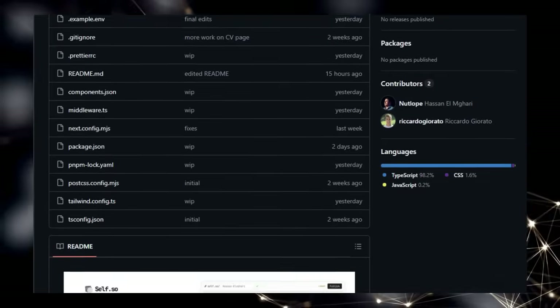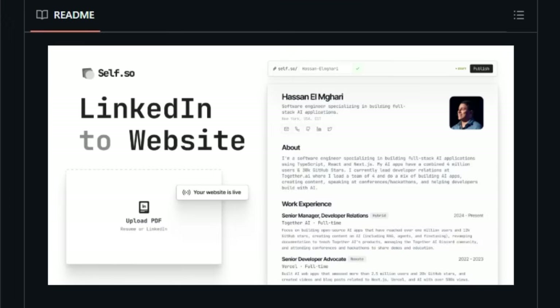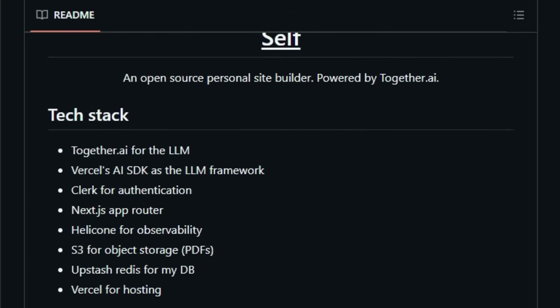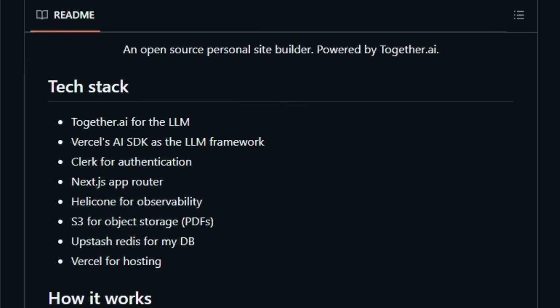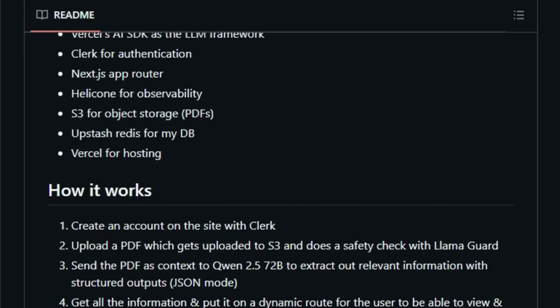This means you simply upload your resume, and the tool does the heavy lifting of identifying your skills, experience, and other key details. Self employs Qwen 2.5 72B to understand your PDF and generate structured outputs in JSON format. This data then populates a dynamic website built with Next.js, ensuring a modern and responsive design. The project also incorporates other cutting-edge tools like Clerk for authentication, Helicone for observability, S3 for object storage, and Upstash Redis for the database, creating a robust and scalable platform. Imagine going from a static document to a live personal website with just a few clicks, all powered by sophisticated AI.